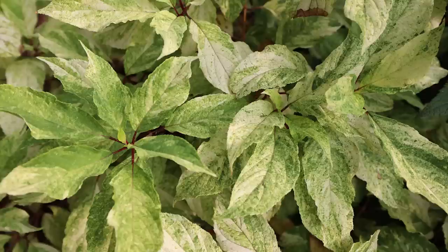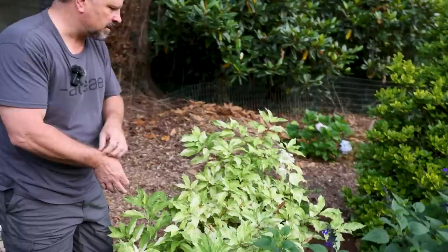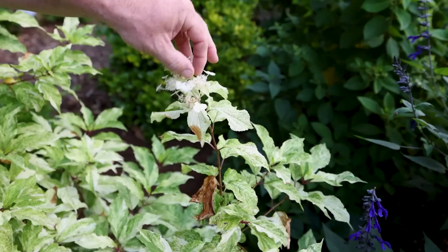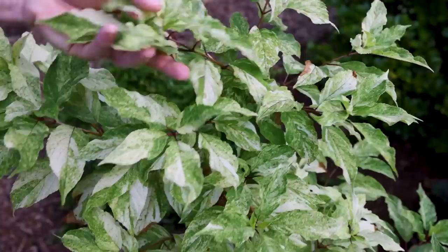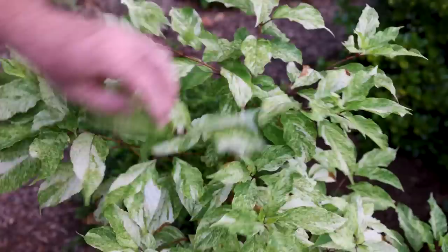This is a variegated hydrangea paniculata called Yuko Geshi. It's got one flower on it - not a particularly good flowering hydrangea paniculata. But it does have all the flower parts: the sterile inflorescences, the little white sterile pieces around the edge, and the fertile flowers in the center, which means you're going to get pollinators on that. This is a delicate balance because it's in more shade than it would like to flower, but if I had it in more sun the foliage would be burning. This one needs a little bit of water right now - it's one of the last spaces we get to water back here.